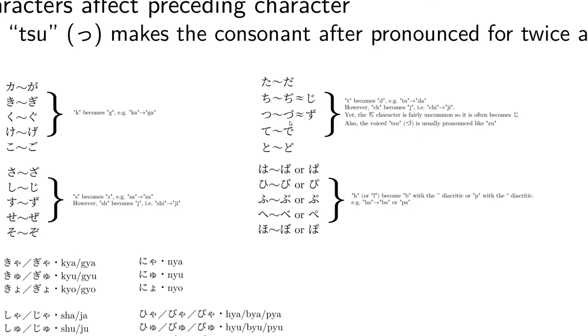Now, tsu becomes this voiced zu, which in at least the Tokyo dialect is pronounced basically the same as zu. However, it's from tsu, so it's a bit odd. Now the h row actually has two different diacritics you can use. If you add the typical one, you get h turning into b: ba, bi, bu, be, and bo. But you can also add the plosive circular sound, which will give you pa, pi, pu, pe, and po.